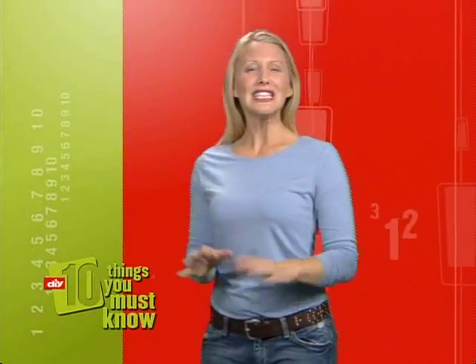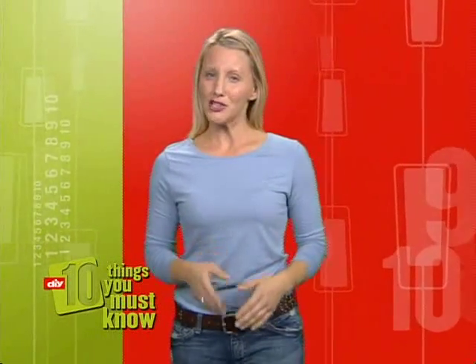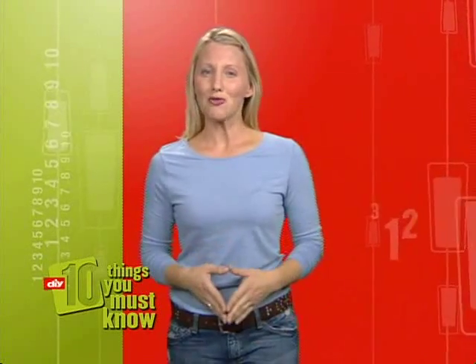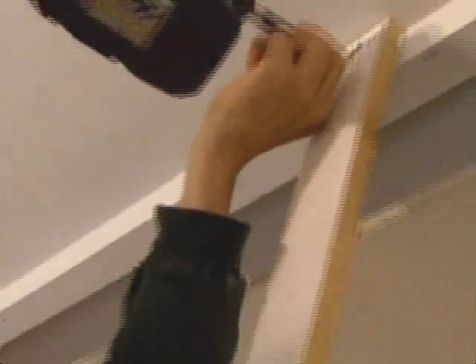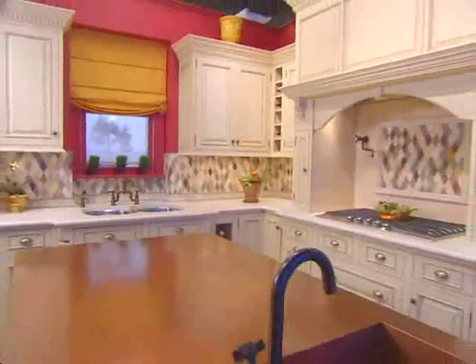New cabinets can completely transform any kitchen, but that incredible transformation often comes with a hefty price tag. So unless you've got the time and the budget to do the job twice, you want to get it right the first time. That's why we've brought together some of the top experts on kitchen cabinets. This is 10 Things You Must Know About Installing Kitchen Cabinets.